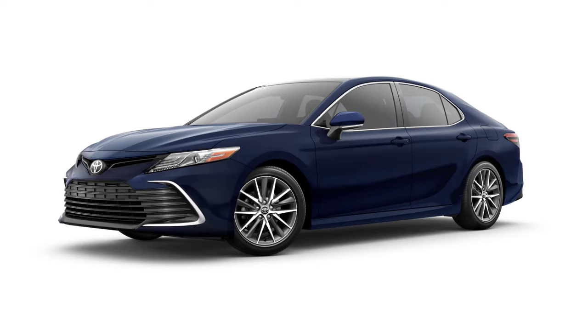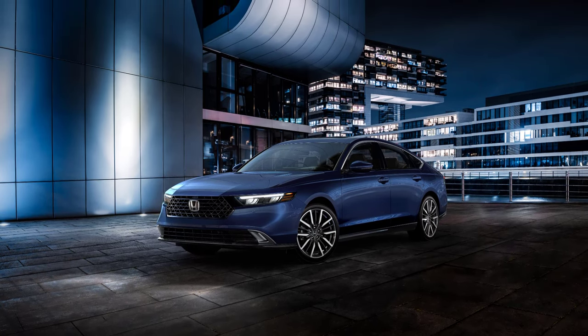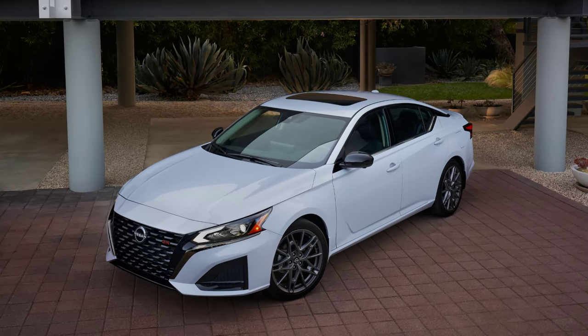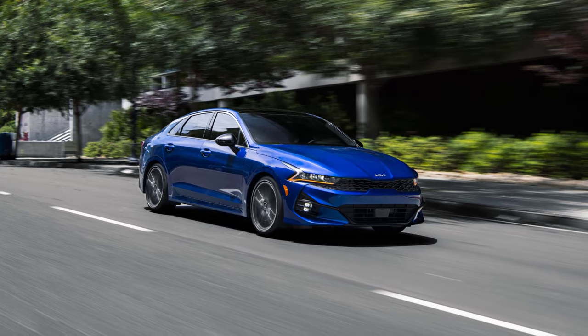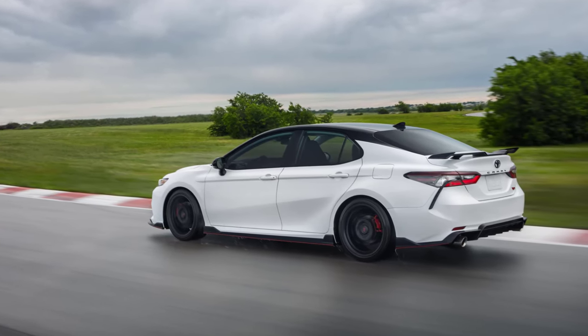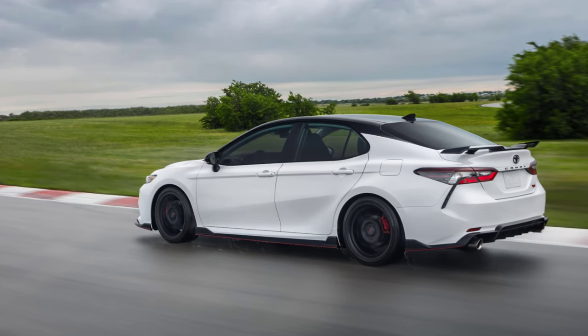The 2024 Toyota Camry faces stiff competition in the midsize sedan market. Key rivals include the Honda Accord, known for its balanced performance and high-tech interior, and the Nissan Altima, which offers all-wheel drive and a comfortable ride. The Hyundai Sonata stands out with its bold design and value proposition, while the Kia K5 appeals to drivers seeking a more engaging driving experience. Despite this competition, the Camry's blend of reliability, efficiency, and advanced features keeps it at the forefront of the segment.